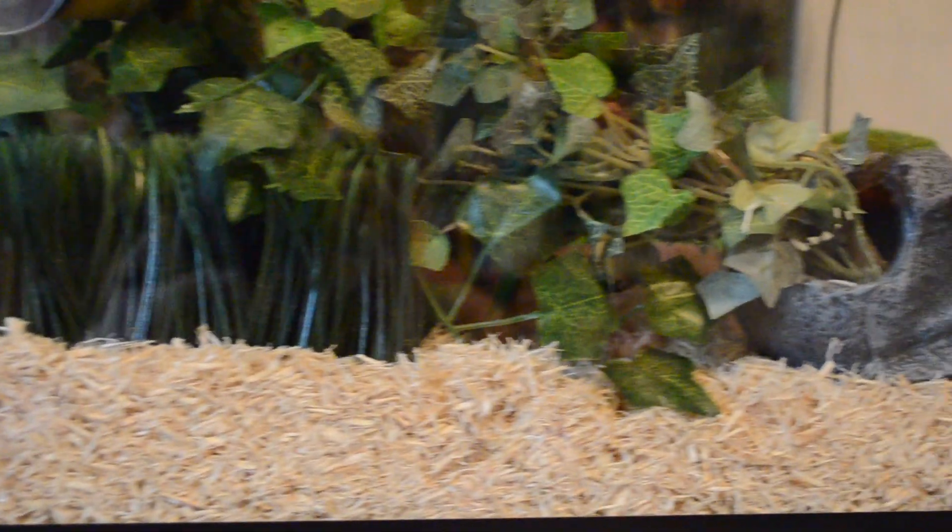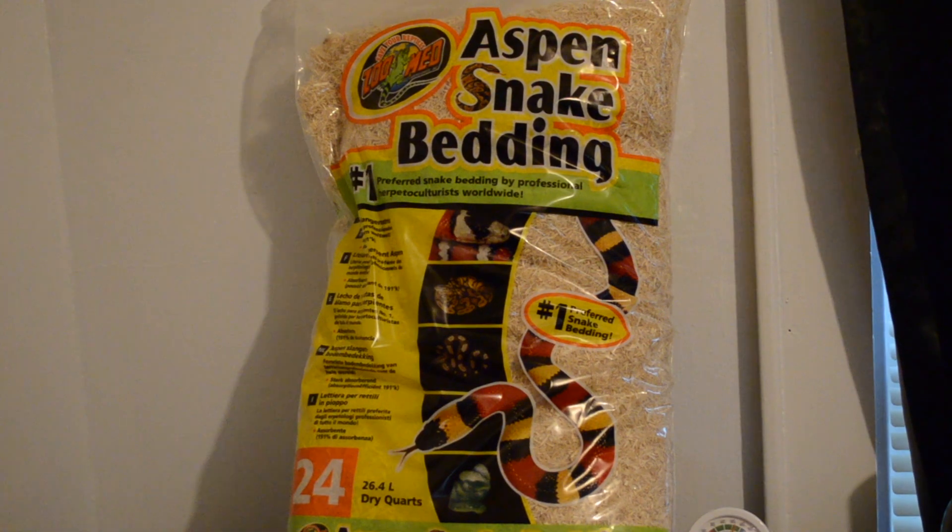I'm not saying don't get a California king snake because of that — I'm just letting you know it might take a little work and plenty of handling for them to get used to you and not be so bitey. For king snakes, I think aspen works perfect. Having about two to three inches of aspen is just fine. They will use it for burrowing — all of my baby king snakes love to burrow and they seem to love the aspen.